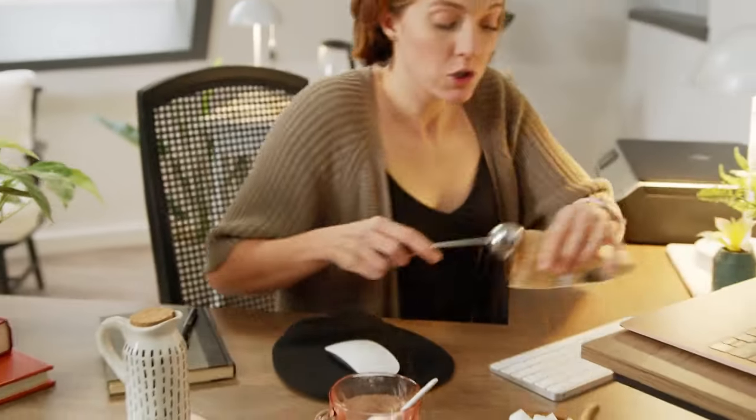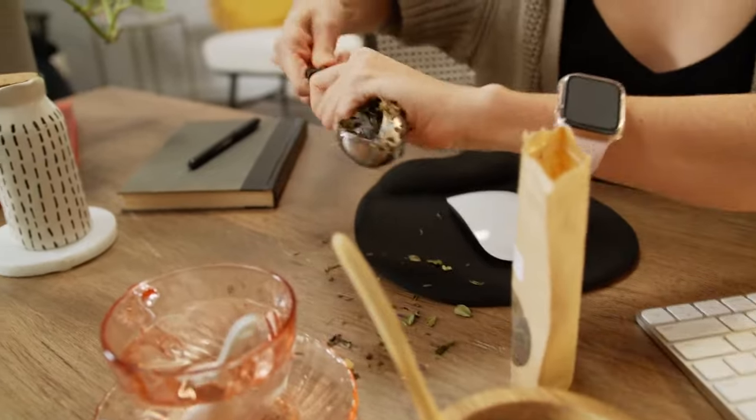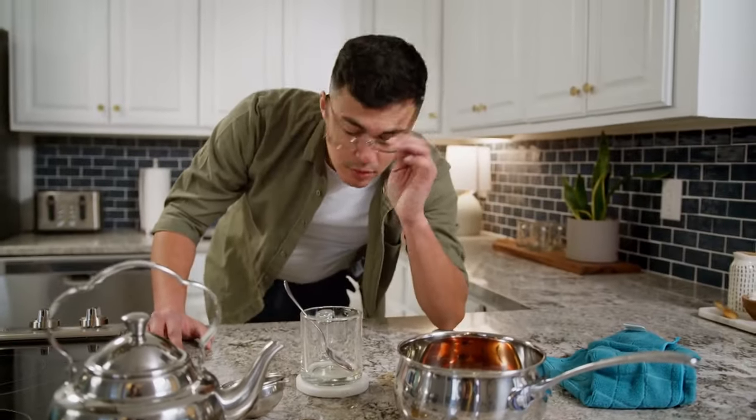For millions of tea drinkers, tea time looks less zen and more like this: time-consuming, messy, wasteful, and the worst of all, inconsistent taste.